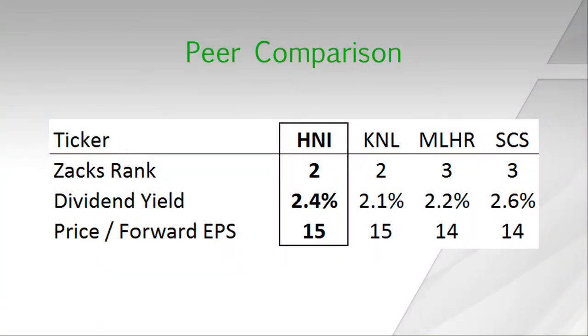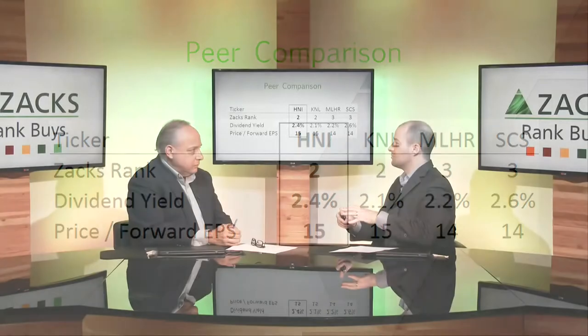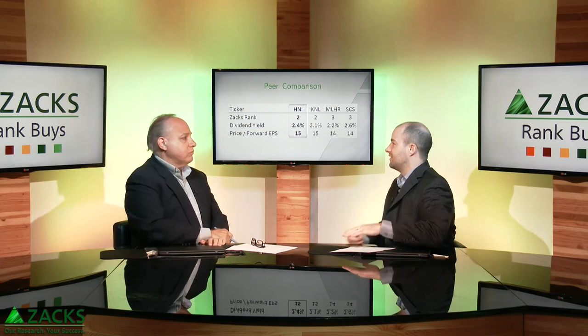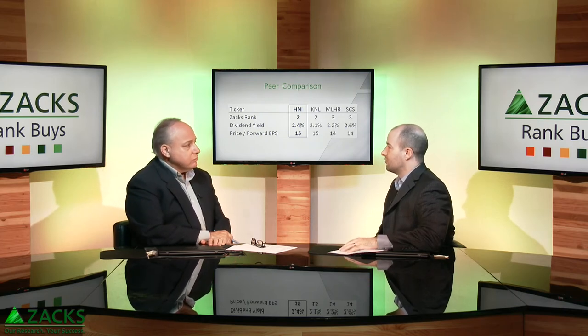And all that at a fairly reasonable price — they trade at about 15 times forward earnings, while historically they've been about 18 times. Looking at some competitors in the space, KNL is another one with a Zacks Rank of 2, a decent dividend yield, trading at a reasonable price. But I think HNI at this point offers that nice blend of positive earnings momentum, solid earnings growth potential, and that good dividend yield all at a reasonable price.